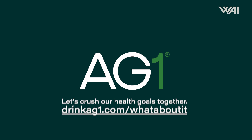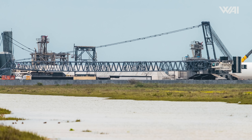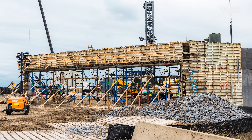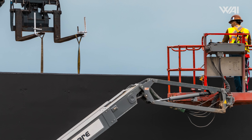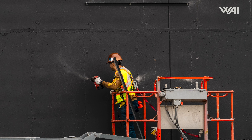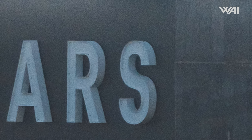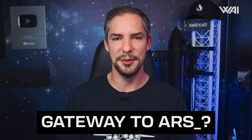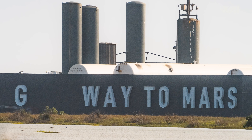Shifting our focus to the suborbital site, there is noticeable progress on constructing the surrounding wall. The good news is that the wall may be smaller than initially anticipated, allowing us to maintain some visibility of the launch site. On November 28th, workers began adding letters to it — the completed message will probably read 'Gateway to Mars,' a fitting and inspirational tagline for the site. Starbase is getting more and more pretty!